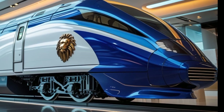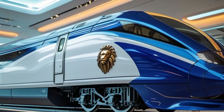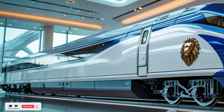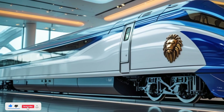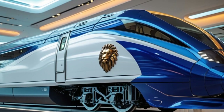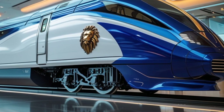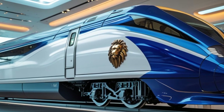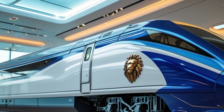Moving to the build quality, the lightweight aluminium body enhances speed and efficiency while ensuring durability. The reinforced shock-absorbing structure minimizes vibrations, providing a smooth ride even at high speeds. The automated sliding doors and gap-free entry system improve accessibility, making boarding and deboarding effortless.